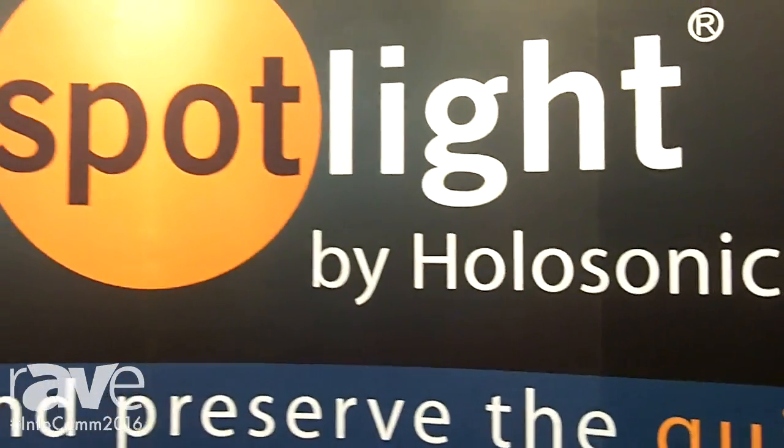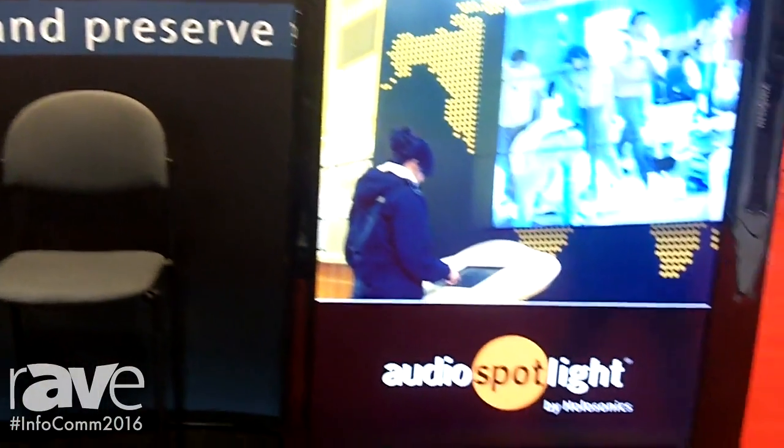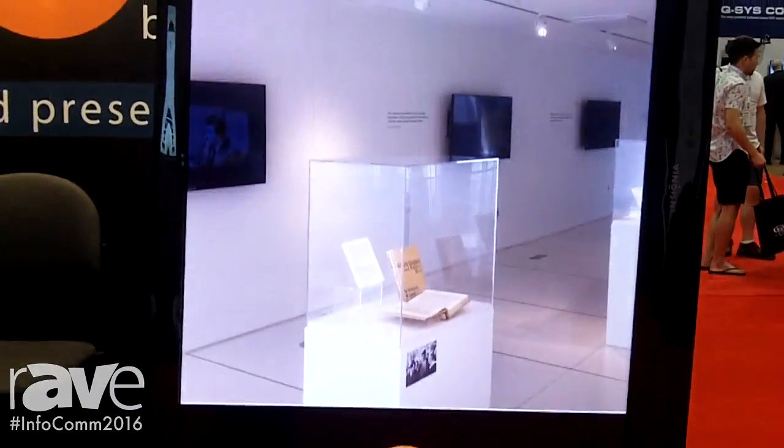Hi, I'm Chris Osden from Holosonics. We manufacture the Audio Spotlight directional loudspeaker. It's a speaker unlike any other — ten times the directivity and sound isolation of any speaker. Our products deliver a beam of audio, much like a beam of light from a flashlight, except with sound.